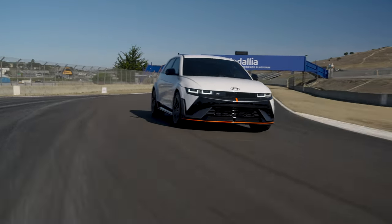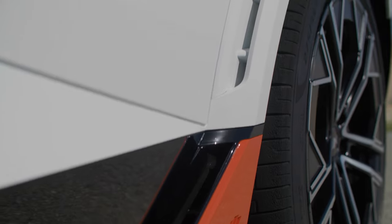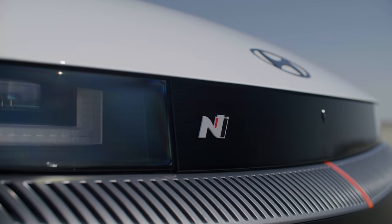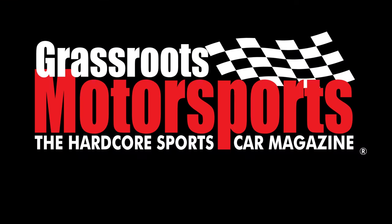Greetings from the future. We have sampled the future of track performance: the Hyundai IONIQ 5N. It is a sporty SUV that is designed to go fast on track. We have a test with data coming right up.